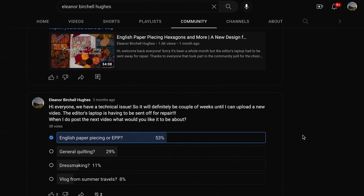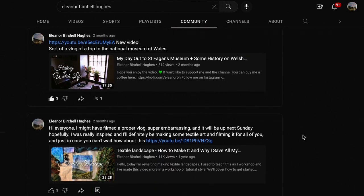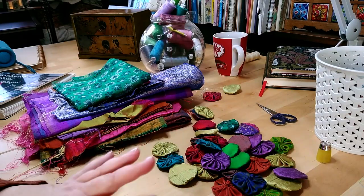On the community tab I often post if I can't put a video up, or a sneak peek, sometimes just to remind you of videos that you might not have seen — all of that kind of thing.